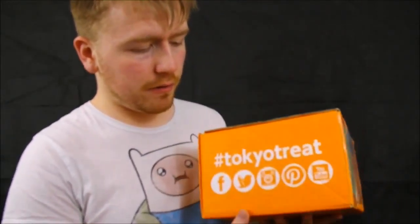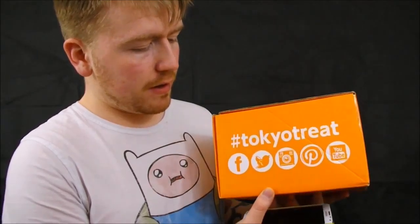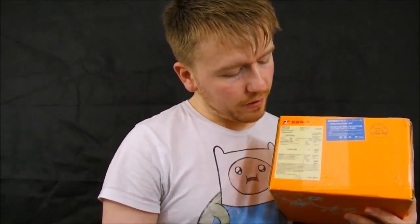It's full of Japanese treats — a Japanese treat box full of Japanese treats, and it has a lot of Japanese writing on it. It says 'Fun and Tasty Japanese Candy,' and on the side there are hashtags: hashtag Tokyo Treat, with Facebook, Twitter, Instagram, Pinterest and YouTube channels, and on the back it's just Japanese writing.